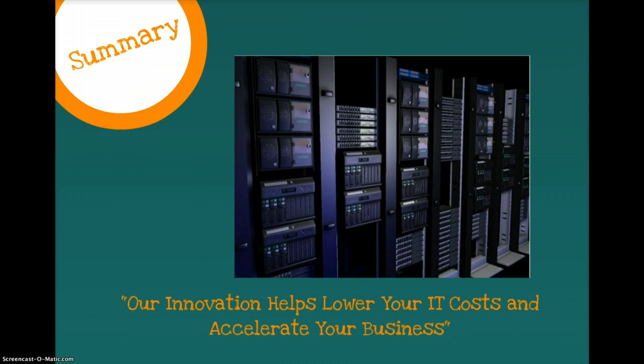In summary, NetApp StorageGRID 9.0 has grown leaps and bounds over traditional storage software and equipment. The increasing amounts of data can still be managed within existing corporate data centers without the addition of bulky physical storage. By being the first storage solution to embrace cloud storage technology, NetApp should be each organization's first choice for storage solutions. And as NetApp likes to say, our innovation helps lower your IT costs and accelerate your business — which is exactly what solutions like StorageGRID 9.0 will do.